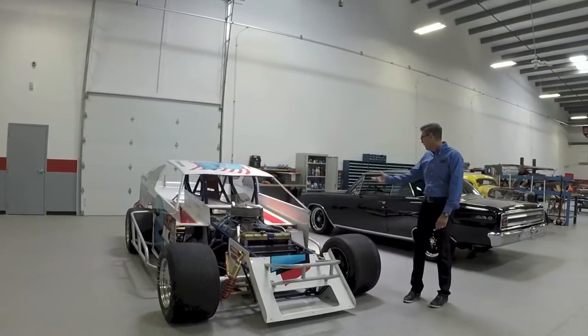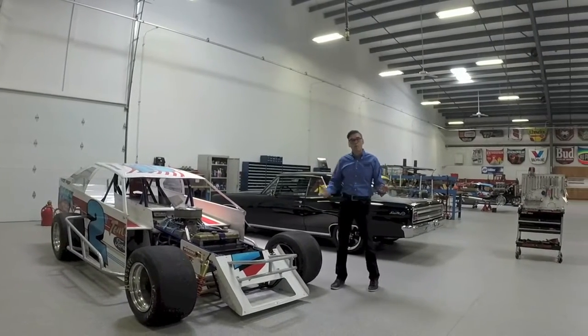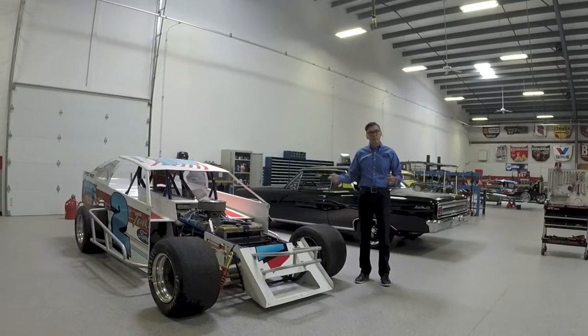Red, white, and blue. This is a dirt asphalt modified I ran in 1991. We're getting ready to take this on other cars up to the Loud Vintage Oval Days, August 22nd, 23rd, 24th.